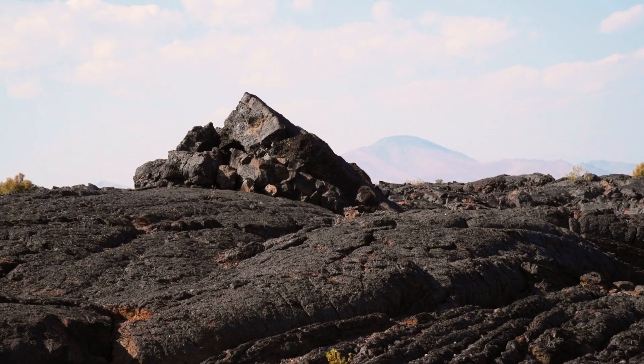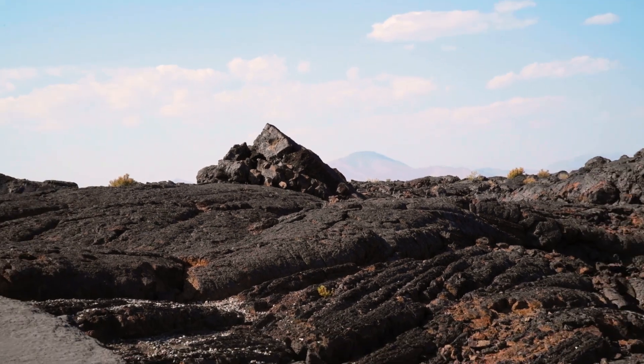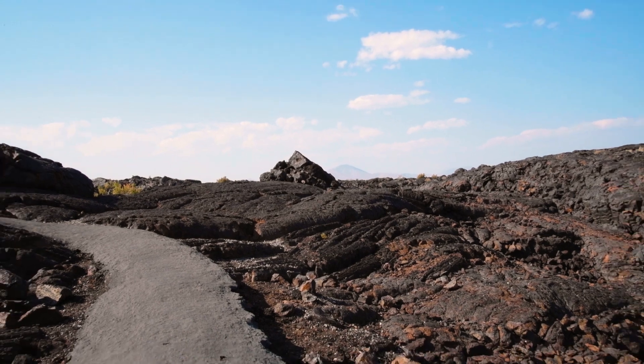Deemed a national monument in 1924 by Calvin Coolidge, these lava fields are a can't miss for nature lovers and outdoor enthusiasts alike.